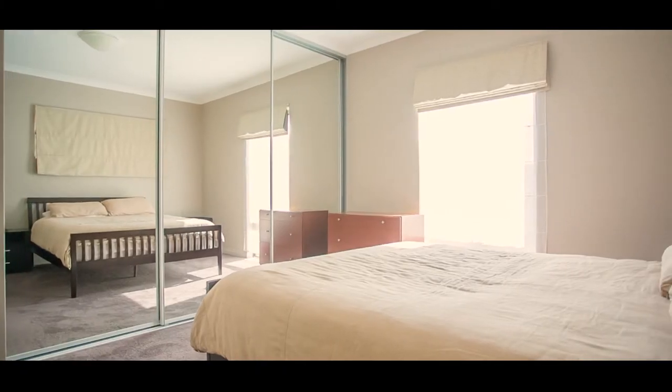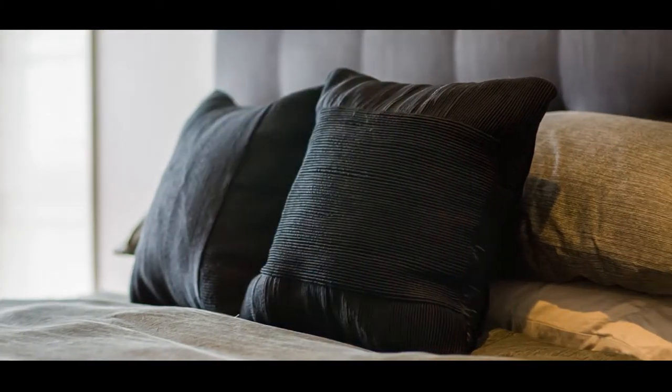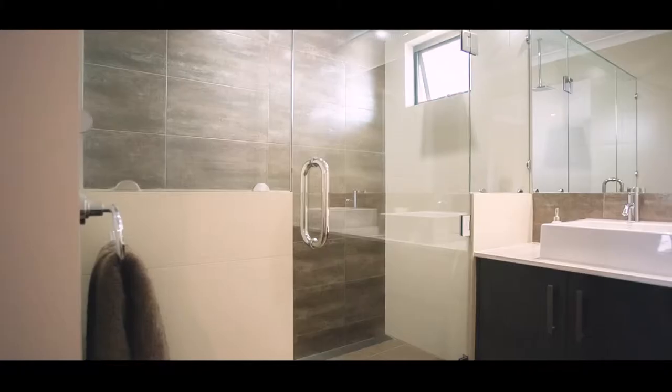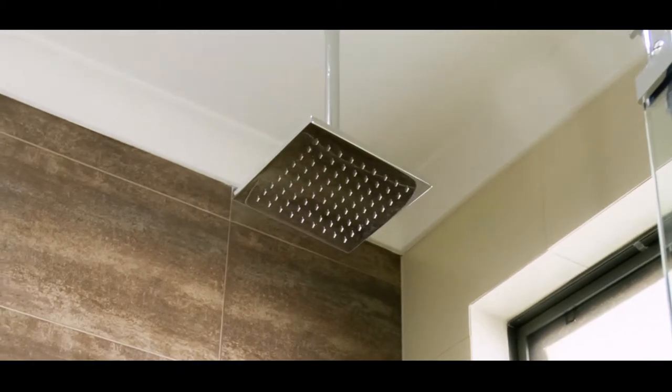The property offers four large bedrooms — three upstairs including a spacious master suite with a huge walk-in robe stretching the entire length of the bedroom and ensuite, all separated by another generously sized living area with kitchenette, and a separate guest suite downstairs.